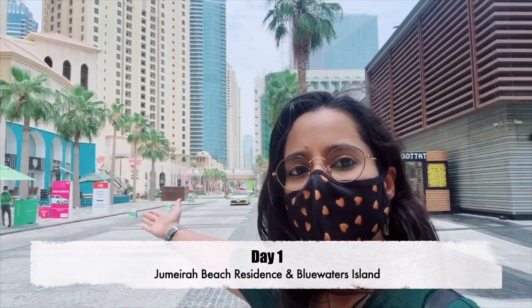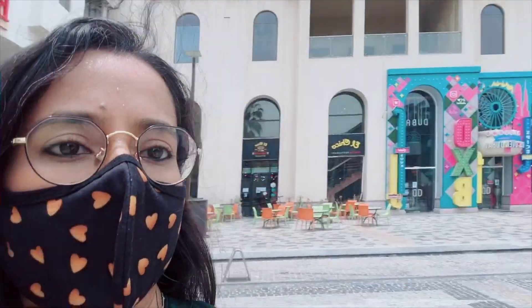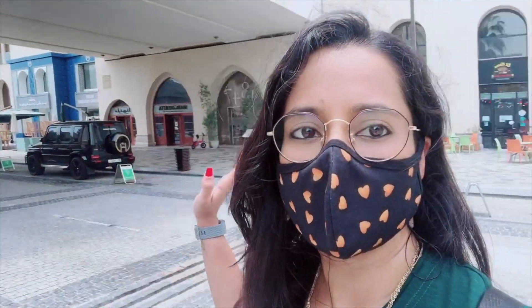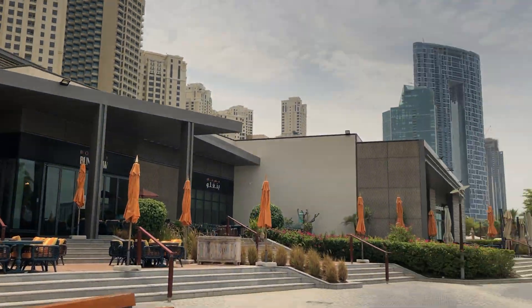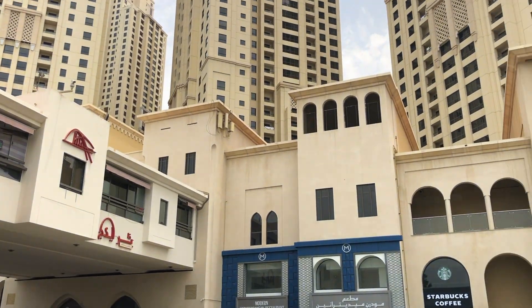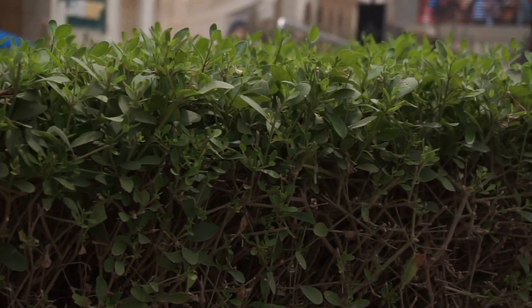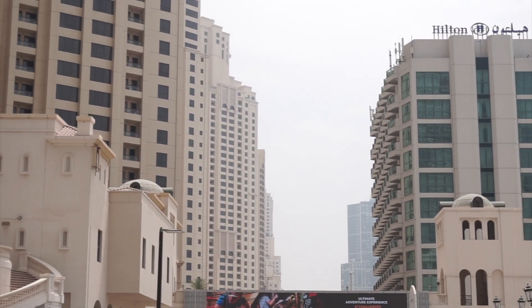So this is JBR — that entire stretch is called Jumeirah Beach Residence. It's one of my most favorite places in Dubai. So if you want to explore new Dubai and you don't want to pay anything exorbitant for it, there's always JBR. Construction started in 2002 and completed in 2010, so it's been officially open since 2010. It's a great place for tourists as well as residents to spend an entire day.